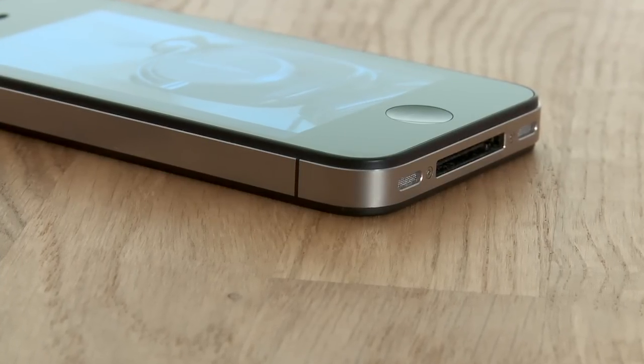Now, those signal issues we've all been hearing so much about. Yes, if you hold the phone with your left hand and cover the antenna, you can lose bars. No, Apple shouldn't have released the iPhone with the problem, and it definitely shouldn't have shrugged off the problem by telling users to hold it differently. But is it a catastrophic flaw? For us, it's not, and you can always buy an aftermarket case to solve the problem anyway.